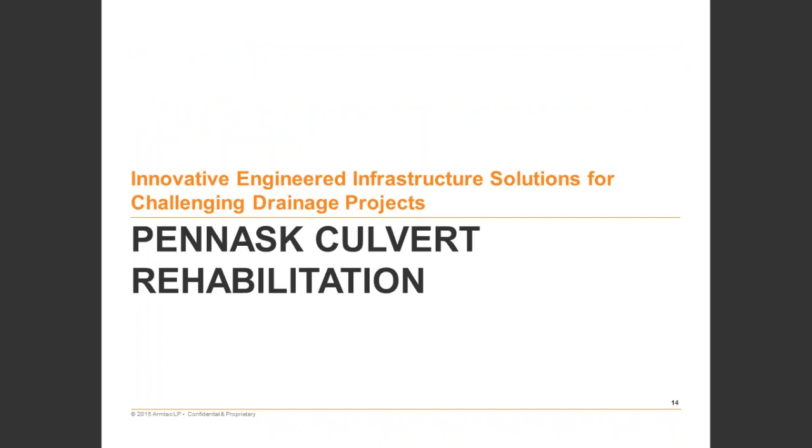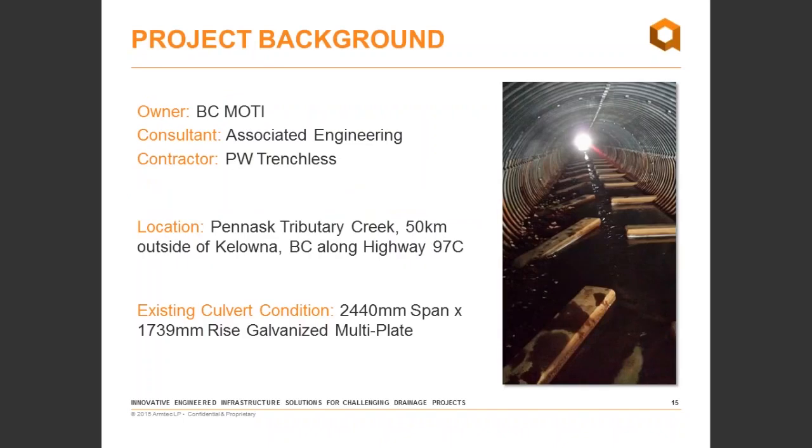The first case study is the Panath Culvert Rehabilitation. This is a project we worked on with the BC Ministry of Transportation and Infrastructure, who hired Associated Engineering to develop a rehabilitation solution. It's located at the Panath Tributary Creek, about 50 kilometers outside of Kelowna along Highway 97C — a fairly high-volume artery through the interior of BC, not one we could easily shut down for excavation or standard replacement. The existing culvert is a 2440-millimeter span, 1739-millimeter rise, galvanized multi-plate pipe arch facing significant corrosion.